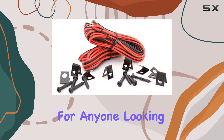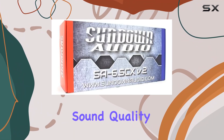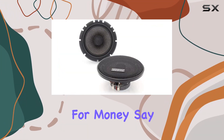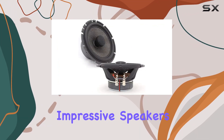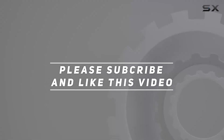Overall, the Sundown Audio SA-65 CX V.2 6.5-inch 80 WRMS coaxial speakers are a solid choice for anyone looking to upgrade their car audio system. With their exceptional sound quality, easy installation, and durable build, they offer great value for money. Say goodbye to mediocre sound and hello to high-fidelity audio. Check out the video description for an updated price, and thank you for watching.